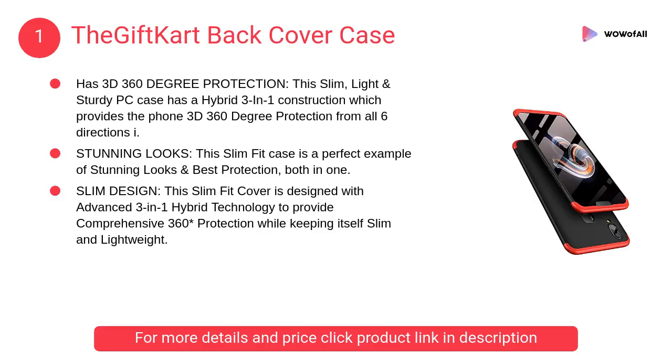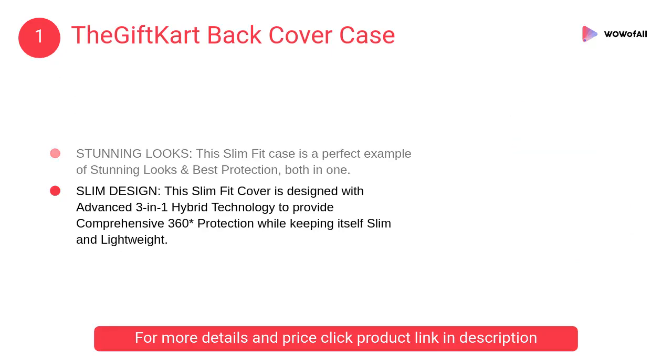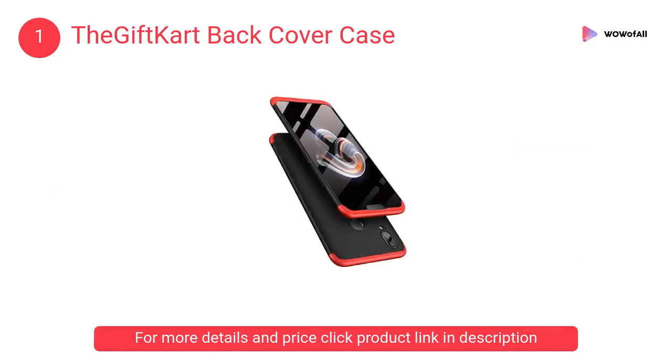At Number 1: The Giftkirt Back Cover Case. This slim, light, and sturdy PC case has a hybrid 3-in-1 construction which provides the phone 3D 360-degree protection from all six directions.